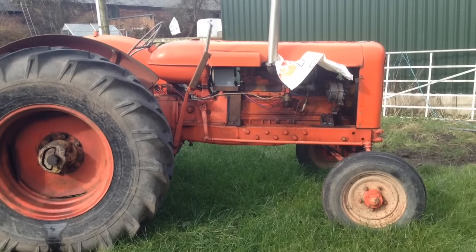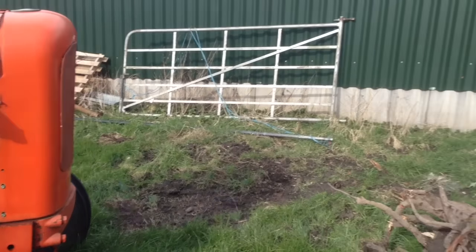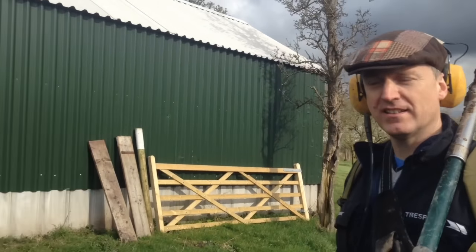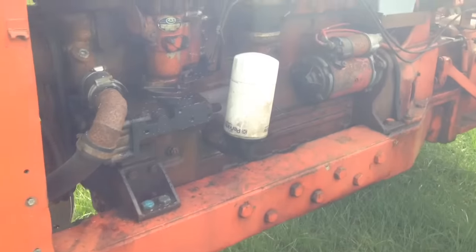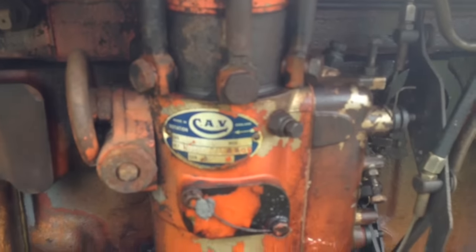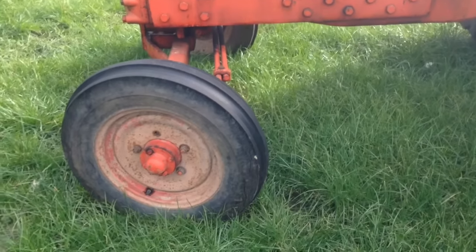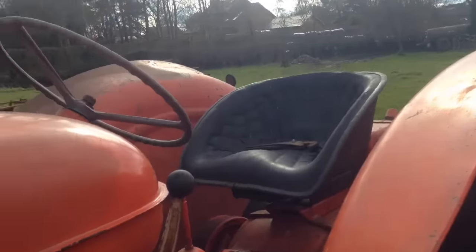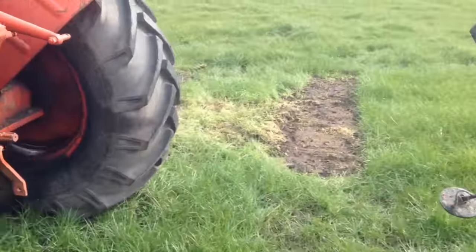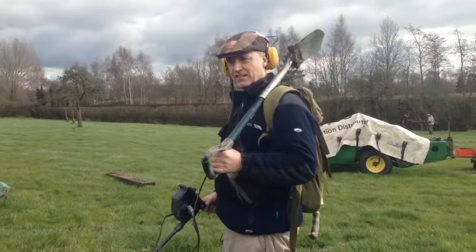Me and Roy have just come across another old tractor and we're going to have a look around and see what type it is if we can. Roy is a top mechanic, but no idea on the tractor either. It's got a brand new battery in it, the tyres are all up, it's not a scrapper — the steel seat's got padding on it. Could drive that one home. Farmer Roy there.